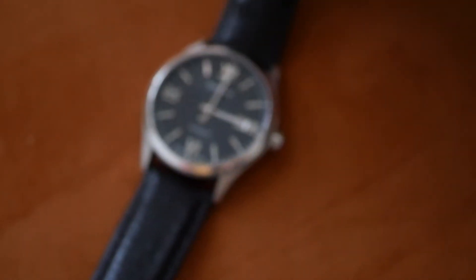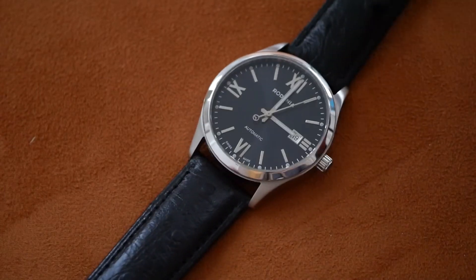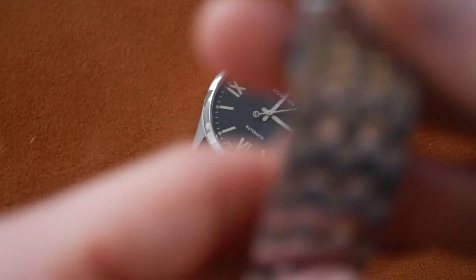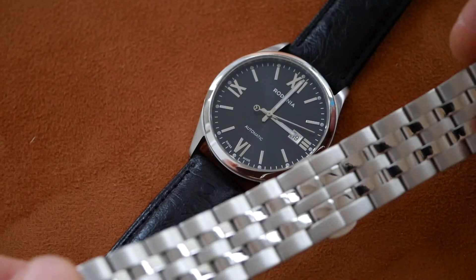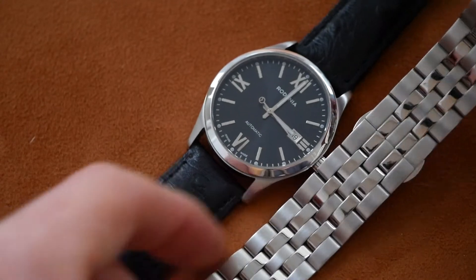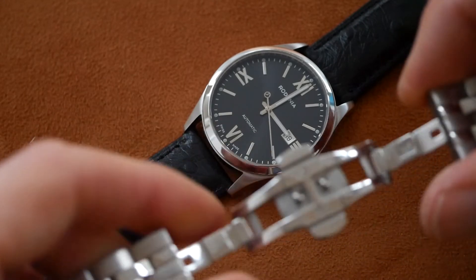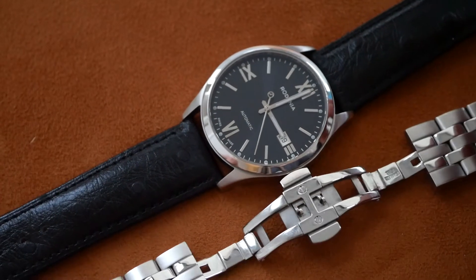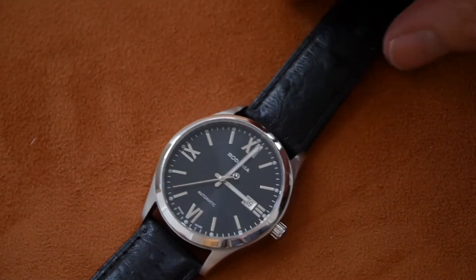Now this one I've put on this nice ostrich black leather strap, but originally it came with this very smart bracelet — brushed steel on the outer links and then polished on the centre links. Really good high quality bracelet with push button deployment. Really nicely made. But I think it looks really good on this black leather strap.